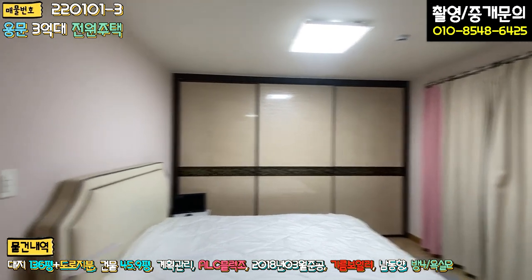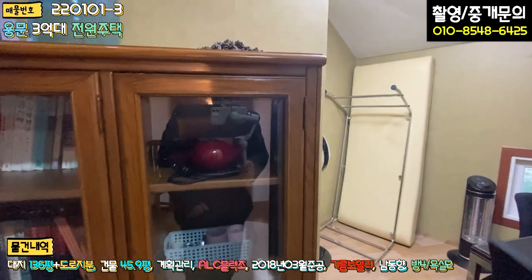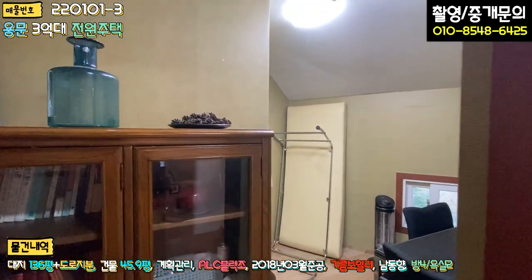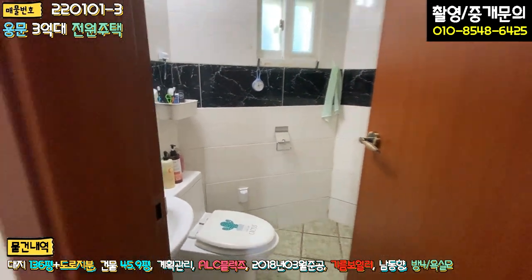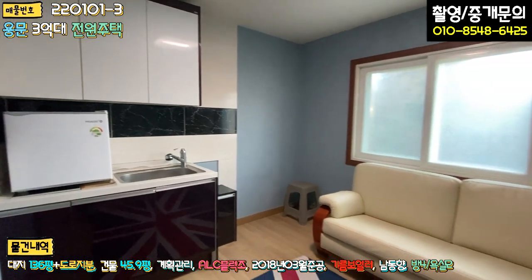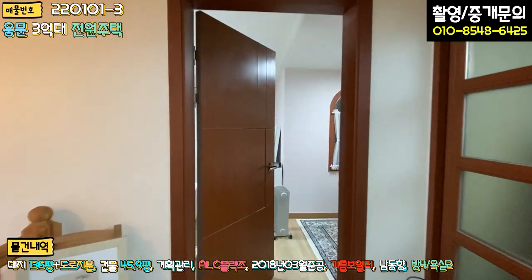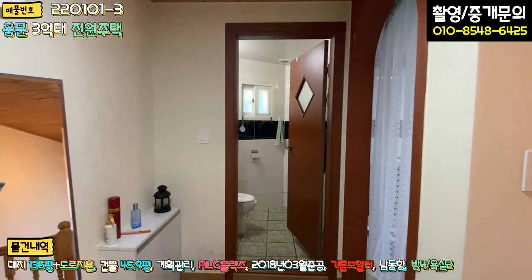역시 붙박이장 이렇게 되어있고, 복도 좌측에도 방 아닌 방이 있어요. 근데 이건 방이라고 하기에는 너무 면적이 작습니다. 서재라고 하면 딱 될 것 같아요. 서재 혹은 창고 쓸 수 있는 공간이 이렇게 되어있고, 정면에 2층 욕실이 1층과 같은 구조로 아담하게 되어있고요. 그 다음 방은 지금 2층 거실 겸 미니 주방으로 사용하고 계신데, 이 부분은 방으로 쓰셔도 충분하실 것 같습니다.